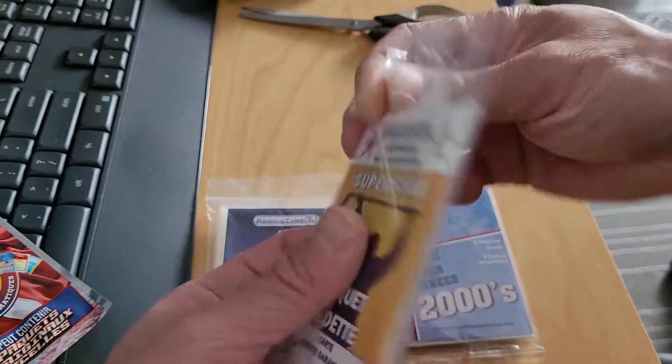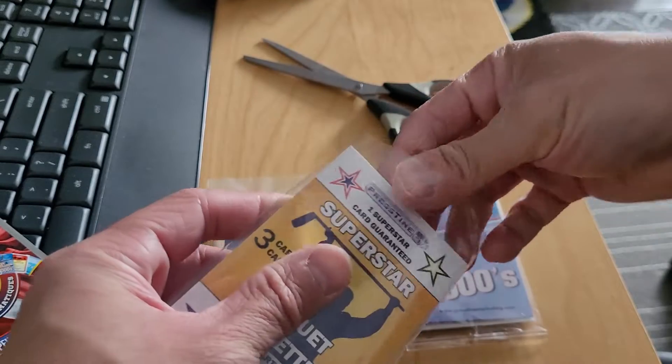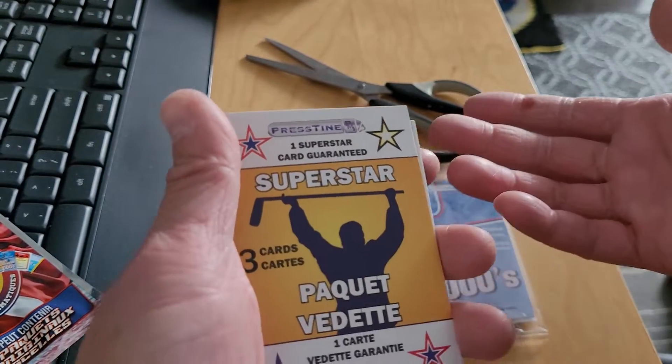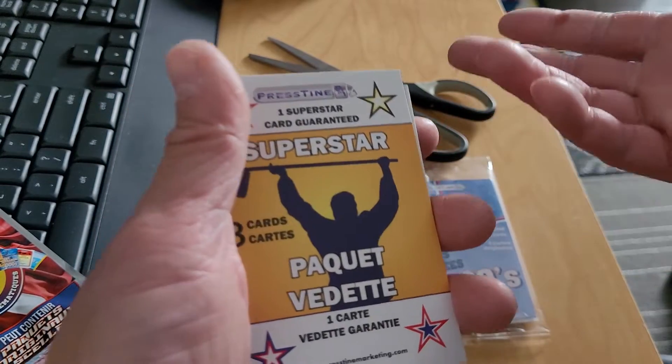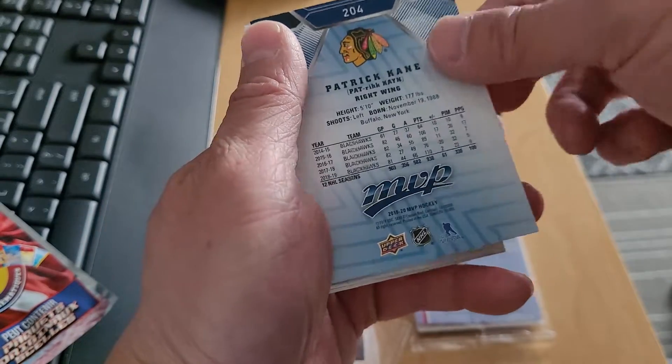Erik Carlson and PK Subban checklist. Usually comes with an extra pack as well, like a Pro Set pack or a Score pack from '91-'92. No more anyways — Patrick Kane.